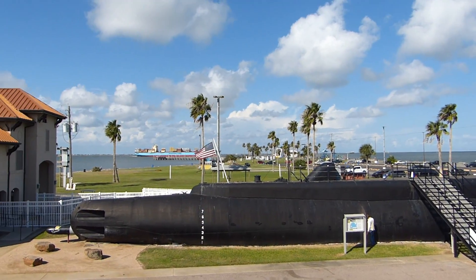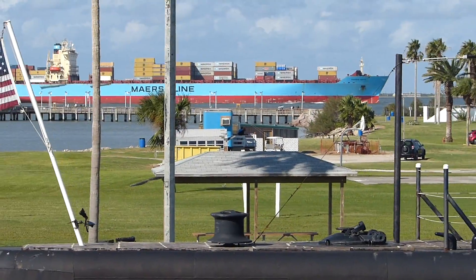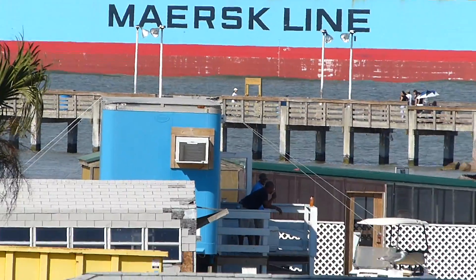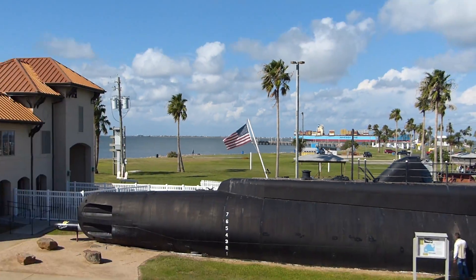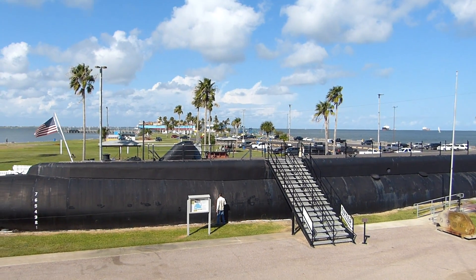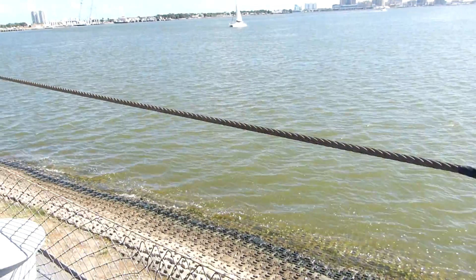Look at that big ship over there — that one's bigger than this one. It's a container ship. All those boxes on there, when they're unloaded off the ship, they're put onto truck beds and taken to their destinations. Containers have all sorts of things — products from overseas, or if someone is moving from China to here they put all their belongings in a container. You can even order by ship.